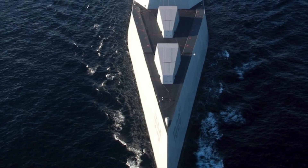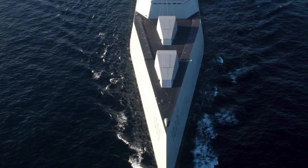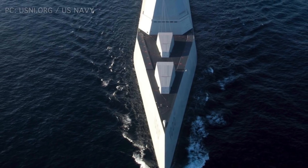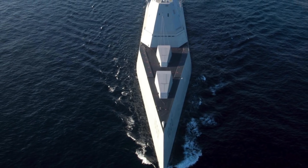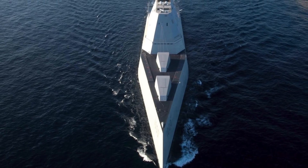USS Michael Monsoor is 610 ft in length, has a beam of 87 ft, a draft of 27 ft, and displaces around 16,000 tons. Though large, it appears much smaller to radar because of its stealth design. Stealthy design is mostly attributed to warplanes, but the Zumwalt-class brings stealth to a major warship.